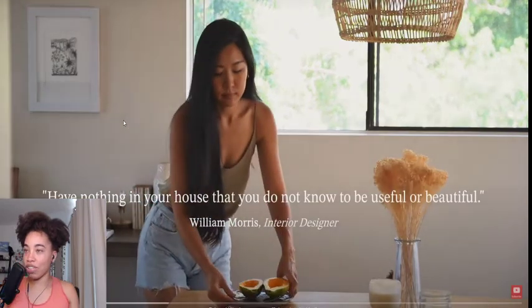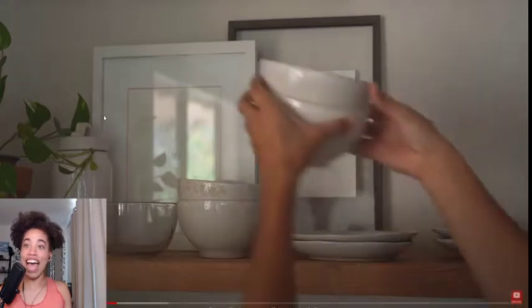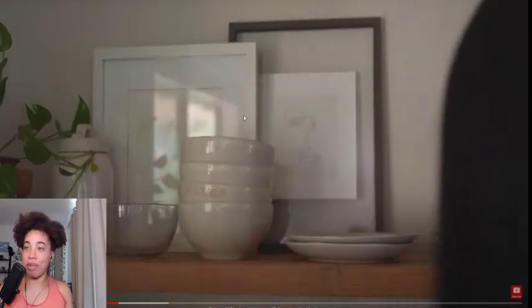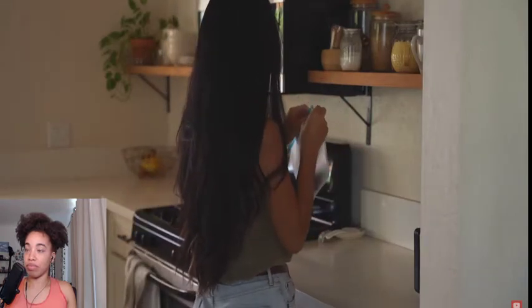"Have nothing in your house that you do not know to be useful or beautiful." On your home renovation journey, "a clean and well maintained space is much better than any decoration or furniture you can buy." Well, she still has decoration — plants, an organ, paintings. So she still has decoration.